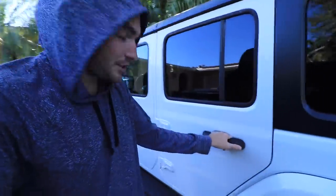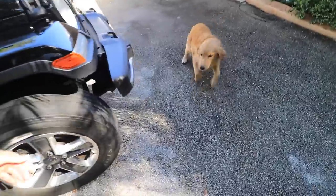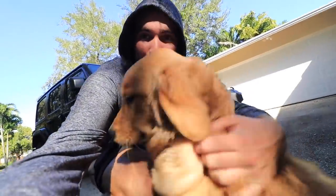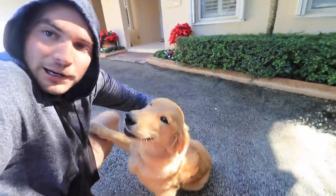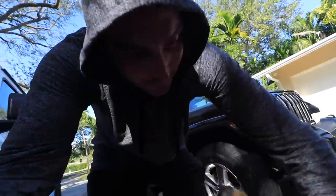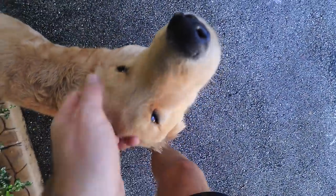Finn is doing much better and she's about to come here now. My sister just got here with Finn. Oh my gosh, Finn! She's so happy, guys. Look at her. She looks bigger — did you grow? Let's see here. Where's that lump? I can't even feel anything anymore. There's still a little bit there, but basically gone.